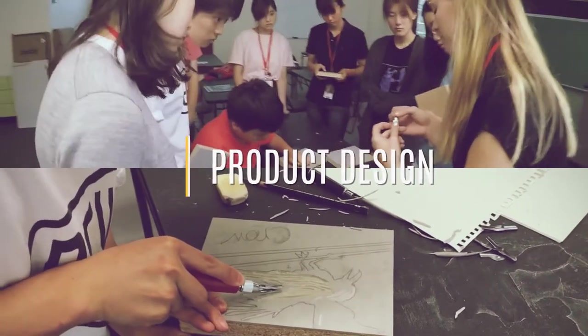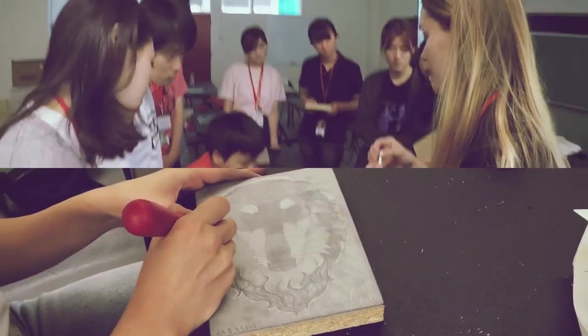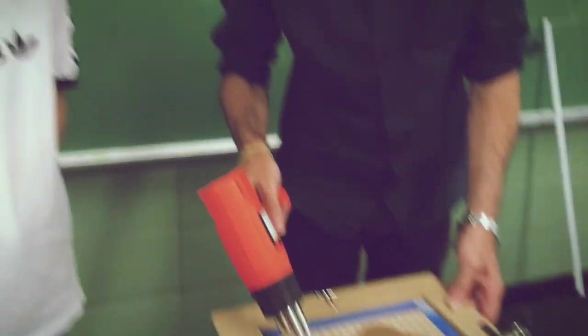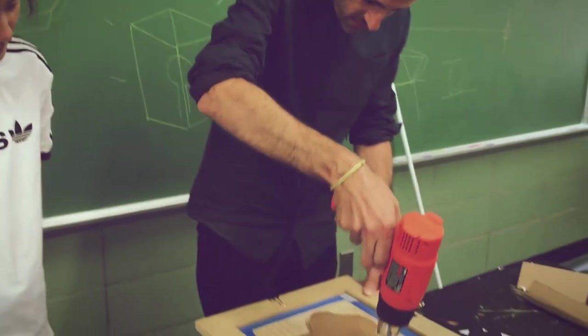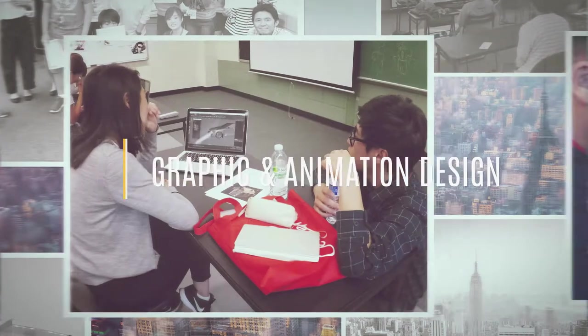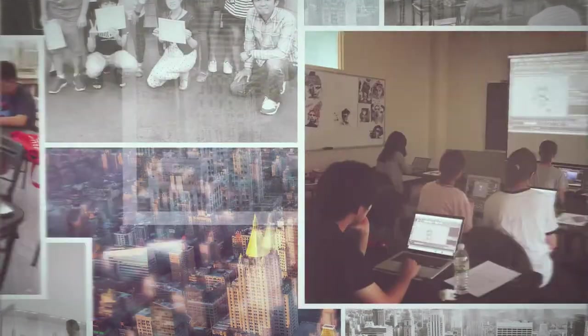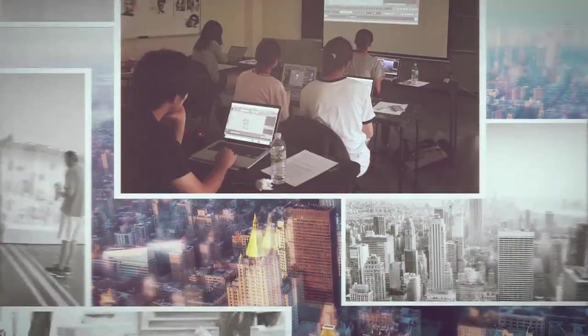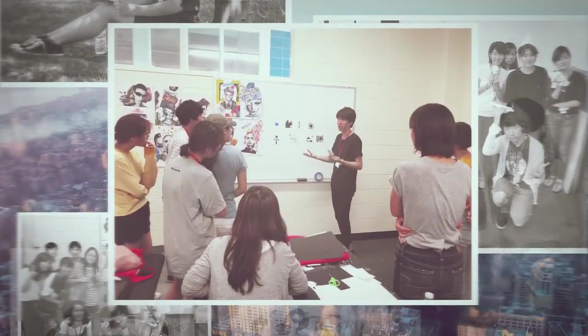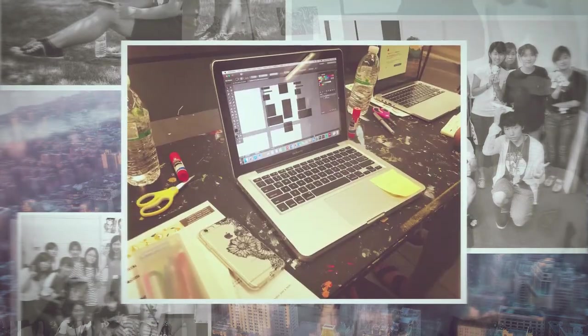In product design, students learn how to make simple products using wood and plastic. In animation design, students learn how to draw animation characters using 3D software. In graphic design, students learn the essential tools in Photoshop and Illustrator.